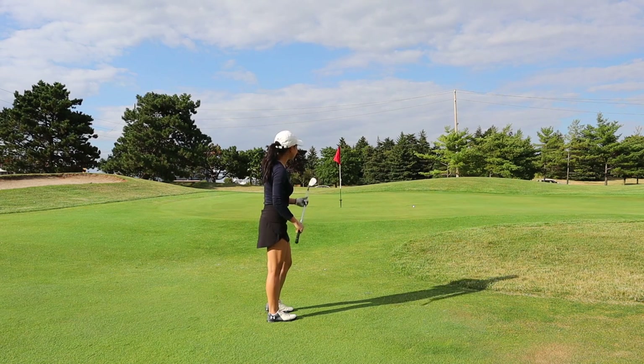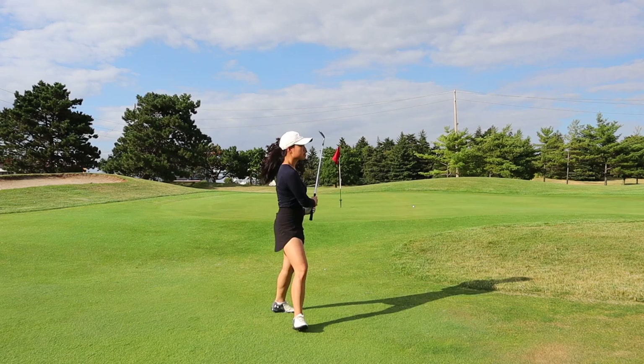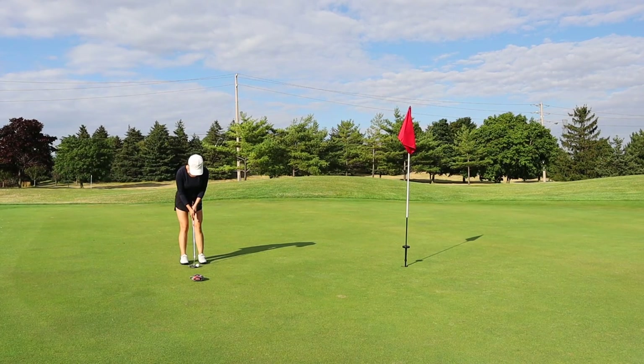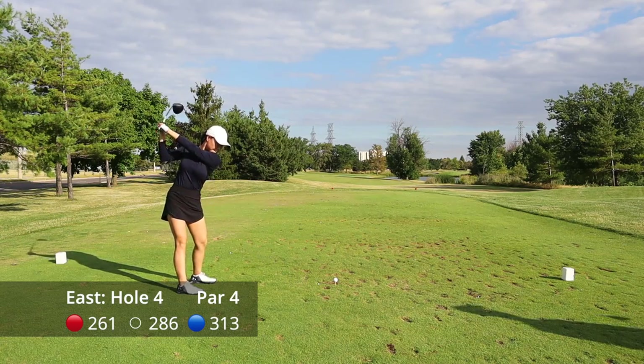Again I hit this chip left. I wonder if it's because I tend to aim with an open clubface and then hit it straight. If you have any tips or advice feel free to leave them in the comments — I'm still learning and growing as a golfer.